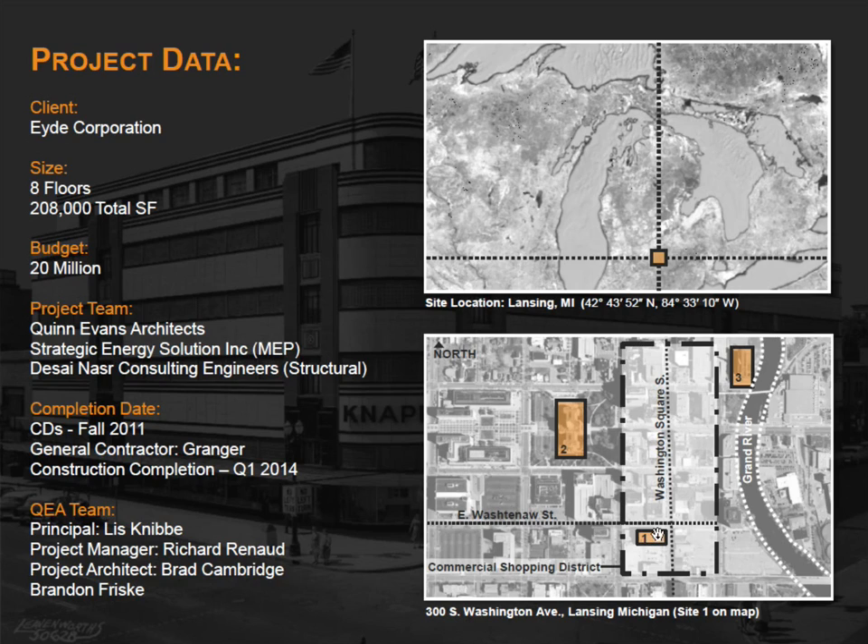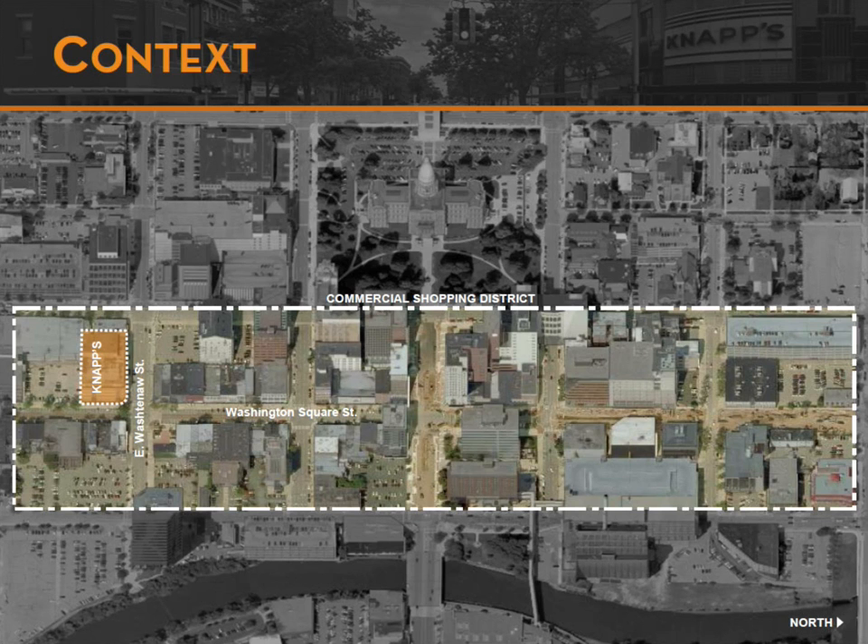It was actually designed by Bode Munson, who also designed just up the river the Ottawa Power Street Station, which was designed about 10 years earlier. Right at number two on the map is actually the state capital for the state of Michigan. So the Knapp Center is part of the Washington Square retail district — their main retail area and the primary downtown department store when everyone went downtown for their retail shopping.